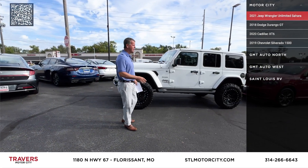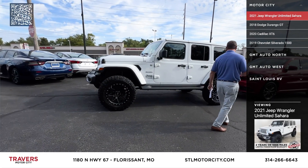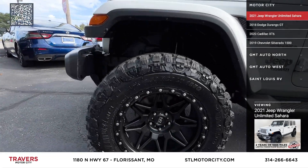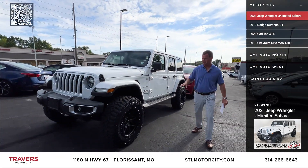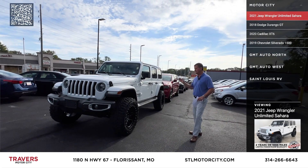The next one I have is a 2021 Jeep Wrangler Sahara. It's got a 3-inch lift, rough country, all new components, new tires, new wheels, new shocks, and it has a lifetime warranty. It's got the 35x12.5 tires on it, and it is an eco-diesel.